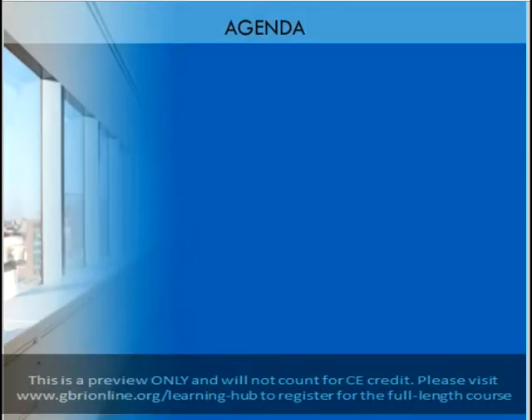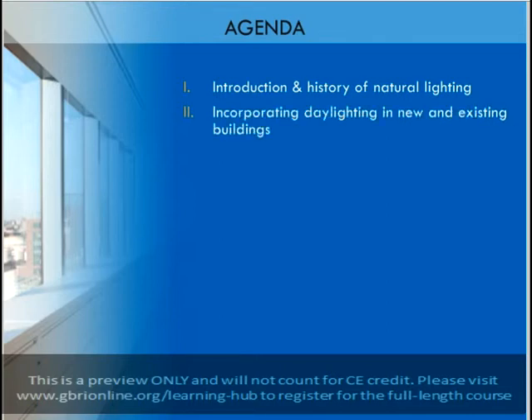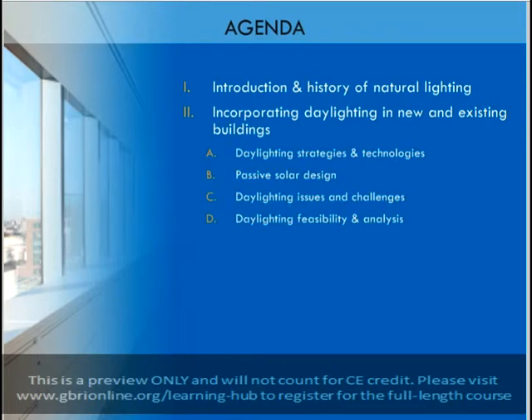We will begin this course by looking quickly at some classical uses of daylighting, and then go on to discuss modern daylighting strategies. We will highlight some of the benefits associated with the inclusion of daylighting interventions in commercial buildings, especially those associated with health and productivity. In section 2, we will look at specific daylighting applications and how they can be used most effectively. These strategies will include both common and more unusual applications, and we will give examples of each.